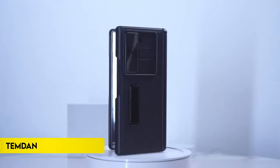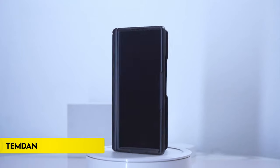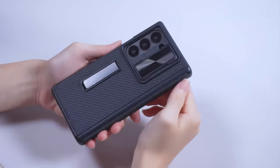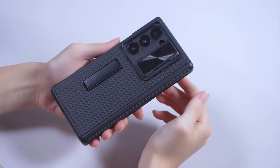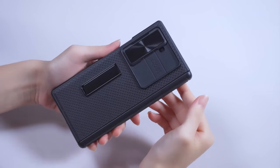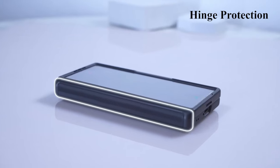Number 5: Temdan. The Temdan Folding Case for the Samsung Galaxy Z Fold 6 5G 2024 release offers comprehensive protection and convenience. It features a built-in adjustable metal stand for easy horizontal viewing, a high-sensitivity HD screen protector, and a sliding camera cover to guard against damage.